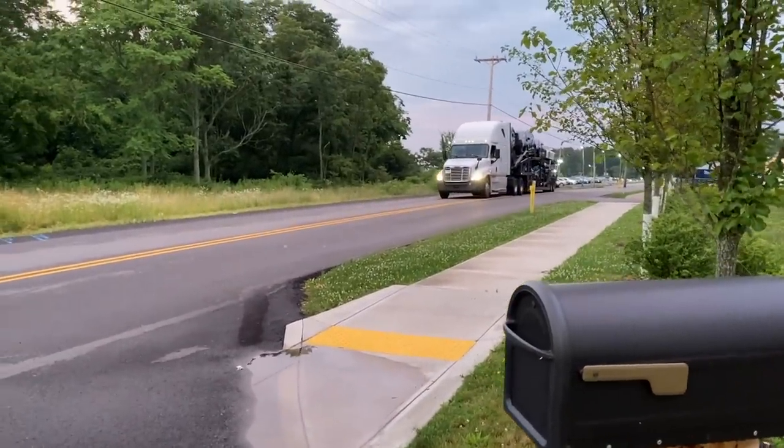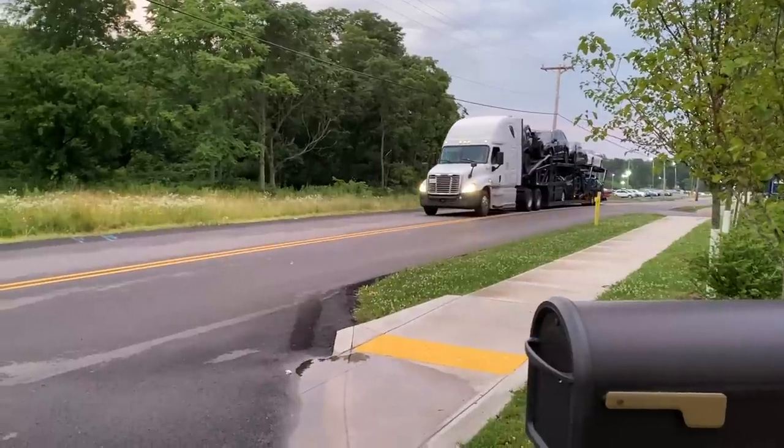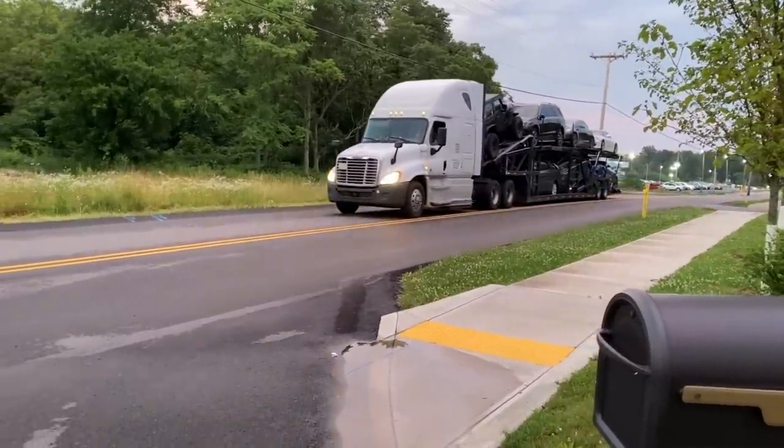All right guys here it comes. It's on a way bigger truck than I expected actually, but I think it's the last car on the rack.